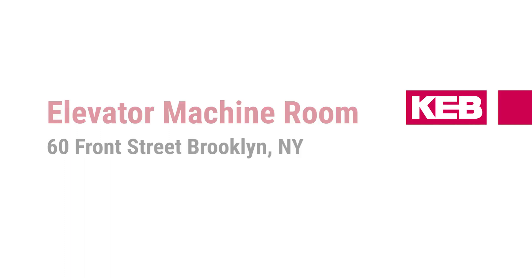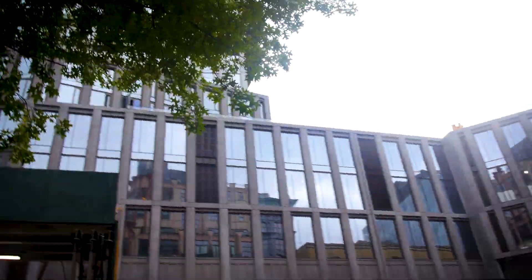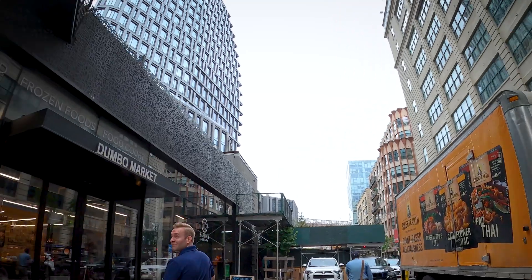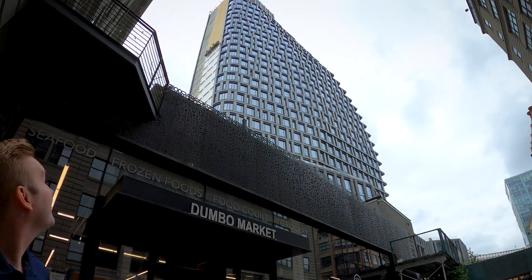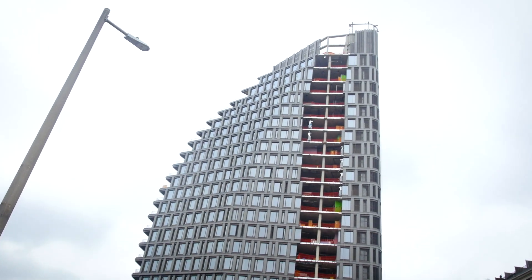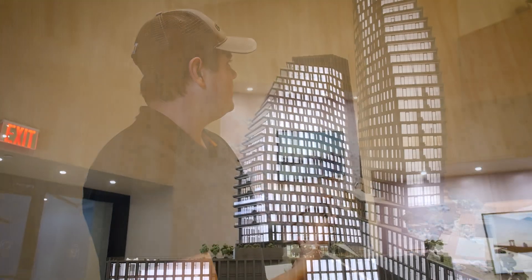My name is Rob Schifferstein. I'm an elevator construction supervisor. Welcome to Dumbo. This is a pretty prestigious area. A lot of high-rise buildings going up right now, a lot of amenities. You've got the ferries, you've got the bridges, you've got anywhere access throughout the five boroughs. Here's the building we'll be showcasing today.